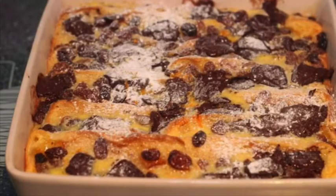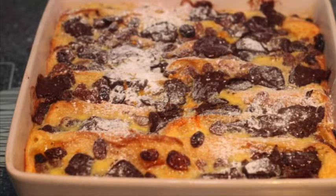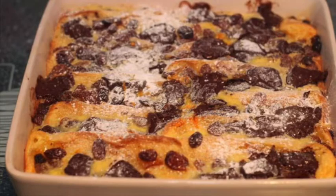Number 7. Marks and Spencer bread pudding once contained the warning that it will be hot after heating.